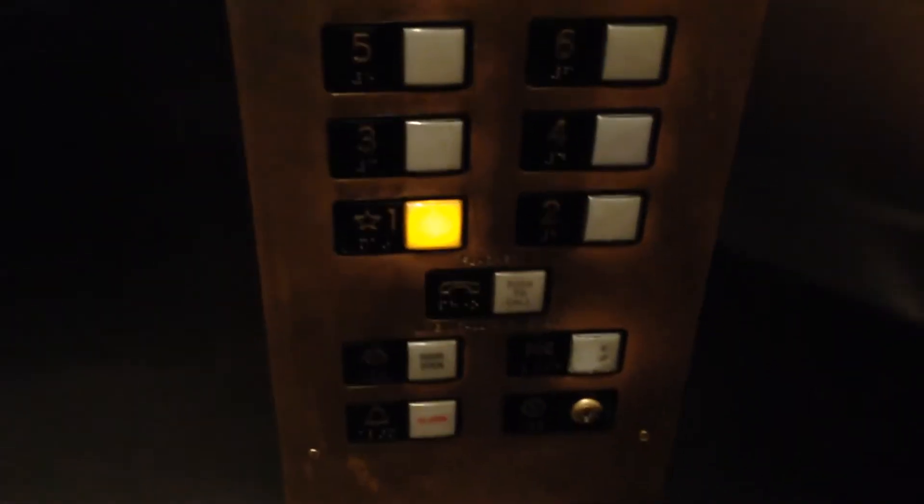Non-key switches here, including independent service. Fixtures here. Capacity is 2,000 pounds. Fire service switch, feather button, fireman hat. And here we're back at 1. There's the run and stop switch.